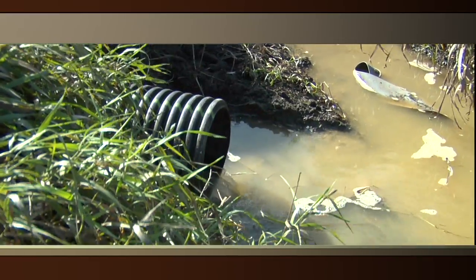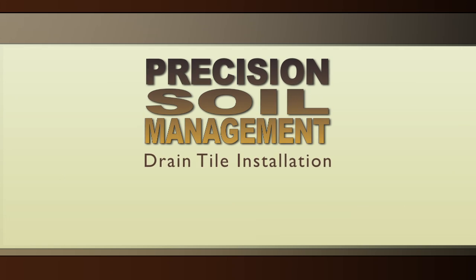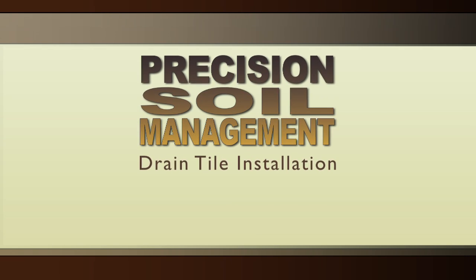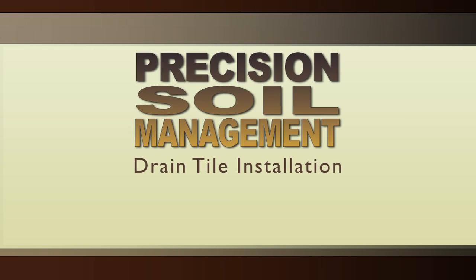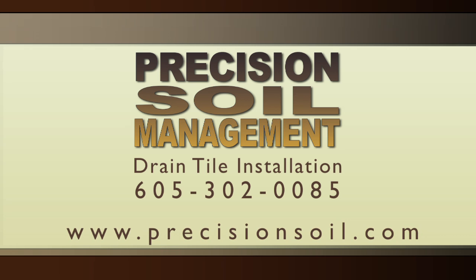Thank you for taking the time to watch this video. If you have questions about Precision Soil Management and how we can help with your tile drainage installations, feel free to call us at 605-302-0085 or visit our website at www.precisionsoil.com.